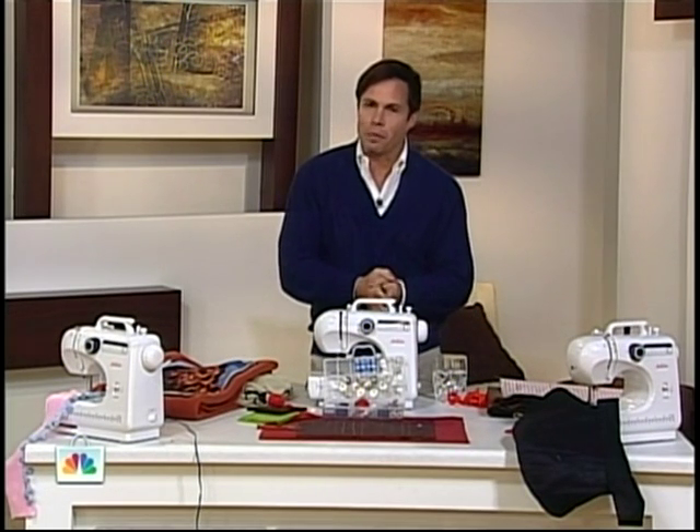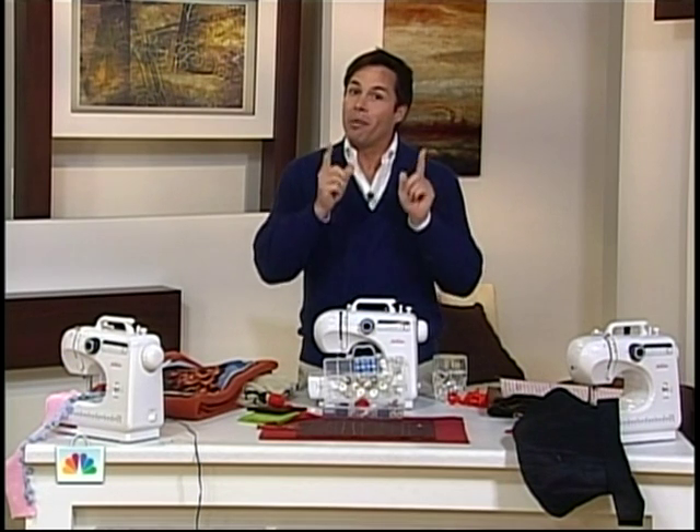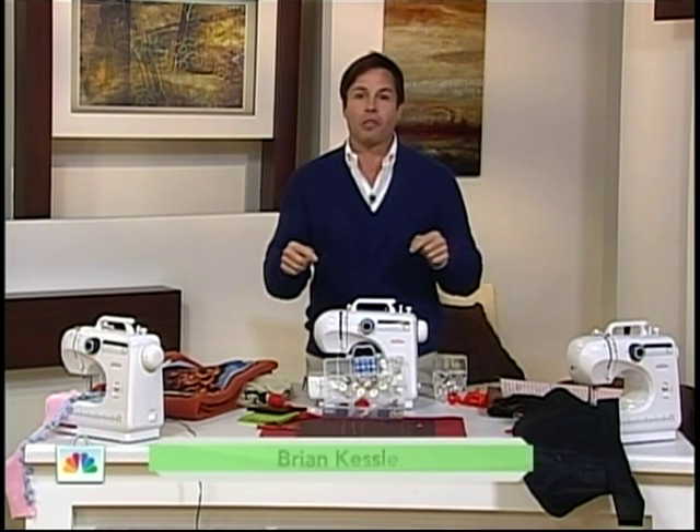Good evening and welcome to Shop NBC. My name is Brian. I'll be your host for the next two hours and we are going to have a lot of fun — perhaps too much fun. First hour is around the house. After that, it is North Shore Collectible Quilts.